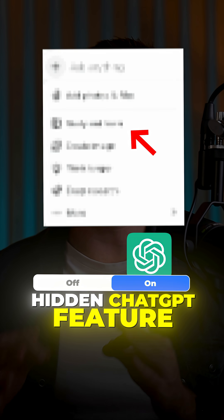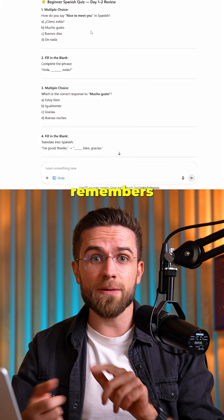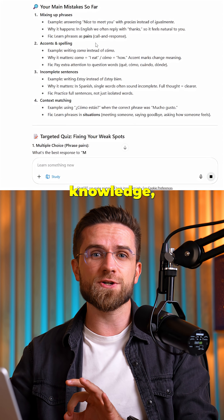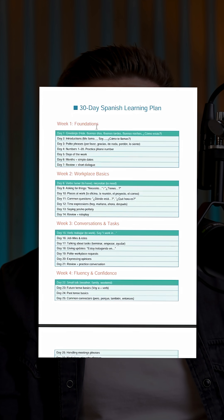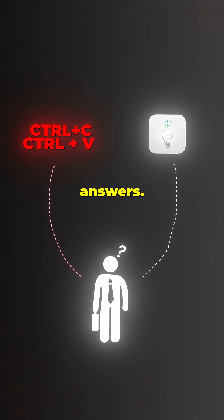This hidden ChatGPT feature taught me physics in two weeks. Now it builds project work, creates tests, remembers all my mistakes and knowledge, and adjusts the learning program automatically. It's perfect for those who actually want to learn, not just copy answers.